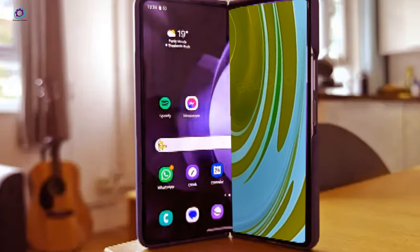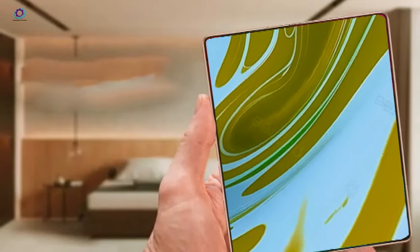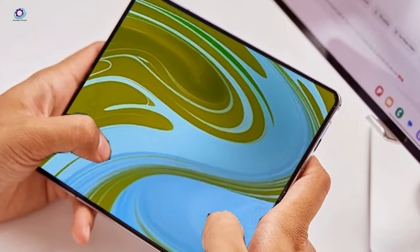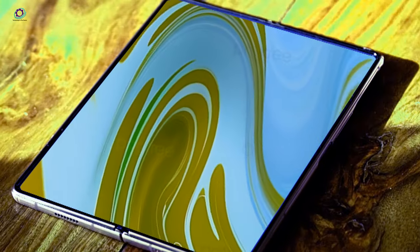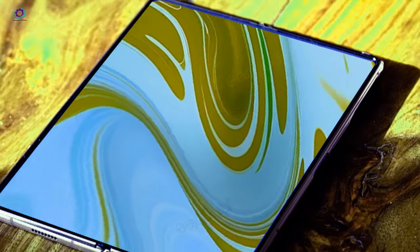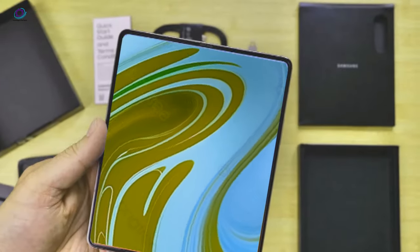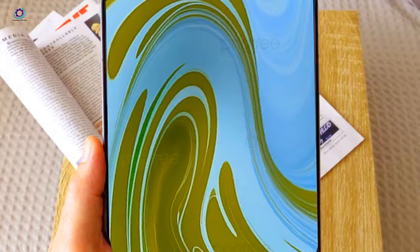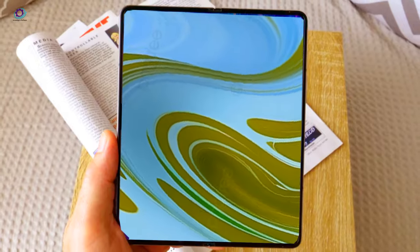The buzz around the Samsung Galaxy Z Fold 6 is electrifying. While the updates may seem incremental, the burning question is whether they'll be enough to lure consumers away from the previous generation. With potential game-changing features in the mix, Samsung might just have a few surprises up its sleeve. Rumors from Korean media, fueled by industry sources, hint at an epic debut alongside the Galaxy Z Flip 6 and Z Fold 6 at Samsung's upcoming Unpacked event in early July — though patent applications don't always translate into real-world products.